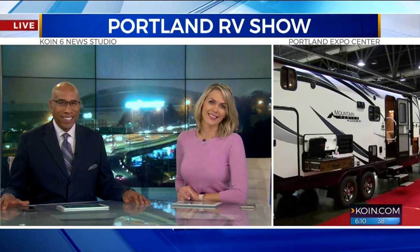The 20th annual Portland Metro RV Show begins today. It showcases hundreds of RVs, and Cor Harlan is very excited because he loves these RV shows. He's at the Portland Expo Center right now to give us a sneak peek. How you doing, Cor?